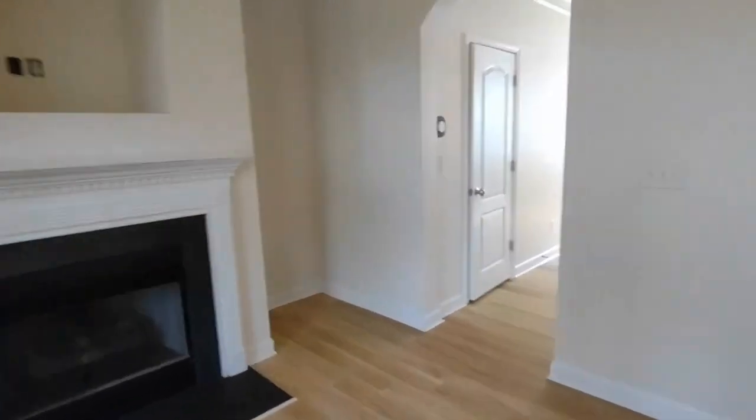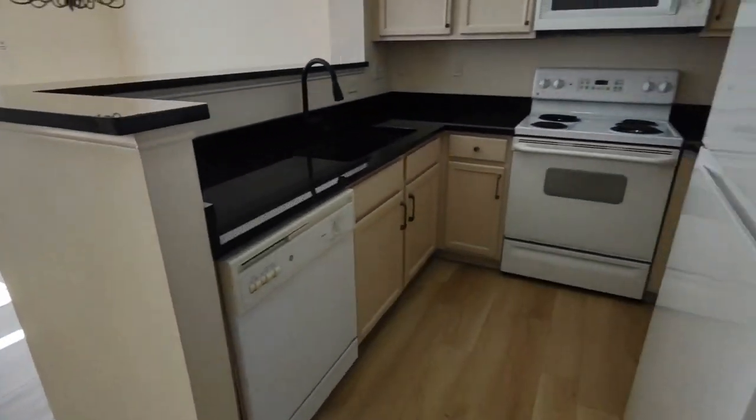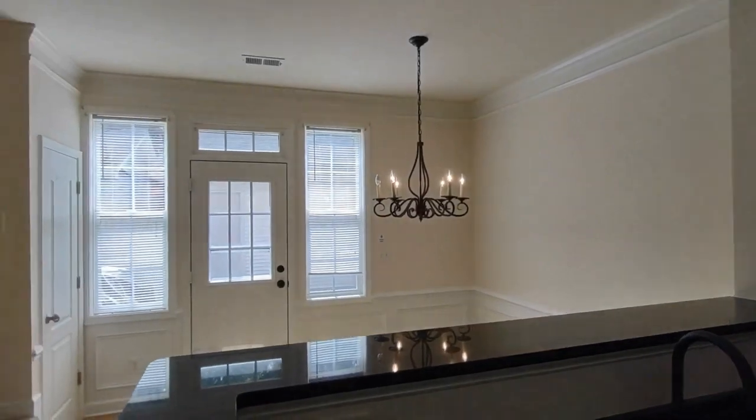If we go further into the home, into the kitchen area, but first to our left is the half bath downstairs. Behind us, the kitchen area. This kitchen area is equipped with matching appliances, ample cabinet space, and overlooks the formal dining area.